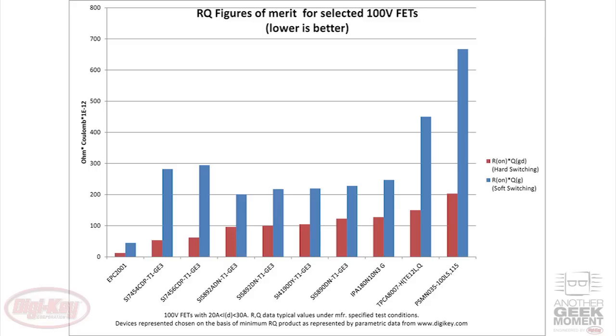Silicon FETs have been undergoing this kind of refinement for 30 or 40 years now, and they're approaching the limits of what's theoretically possible. eGaN FETs, on the other hand, are a new technology that still has a lot of room for improvement, but even so, the early generation devices available now have significantly better RQ products compared to silicon FETs with comparable voltage and current ratings.